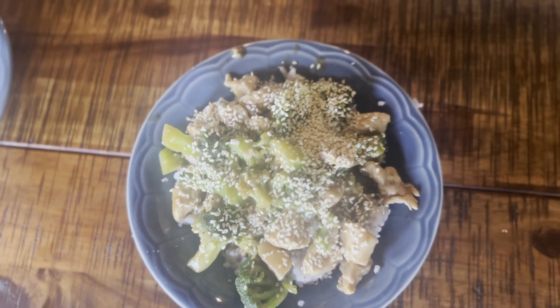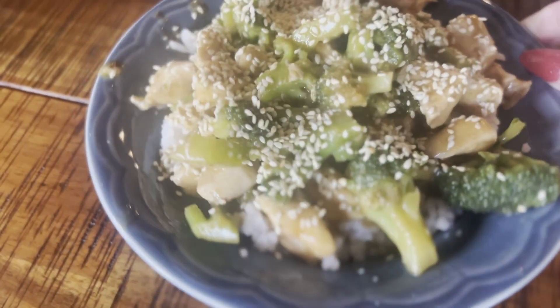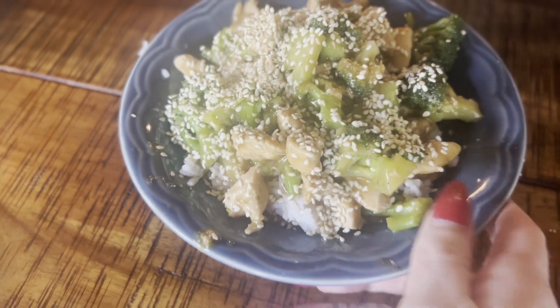For the next day I made a broccoli and chicken stir fry and I topped it with sesame seeds. It was really quick, really good — it's a great 30-minute dinner.